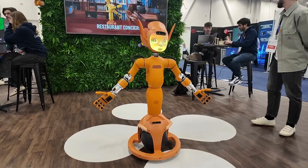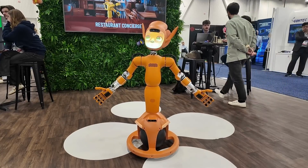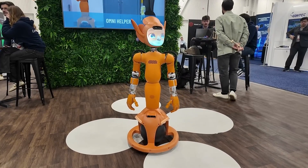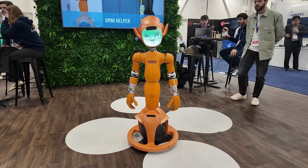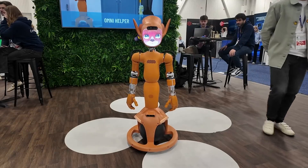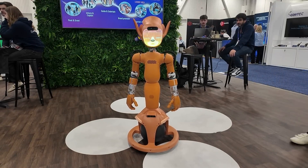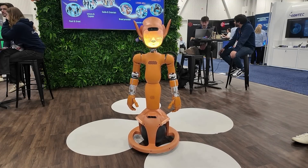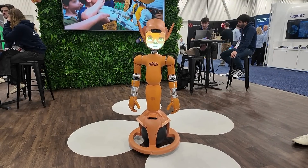It features an interactive face with real-time animated expressions, enhancing its role as a lifelike and engaging companion. With its adaptable design, including opposable thumbs and a revolutionary rolling globe for mobility, Mirakai efficiently handles tasks in compact spaces without ever being intrusive.